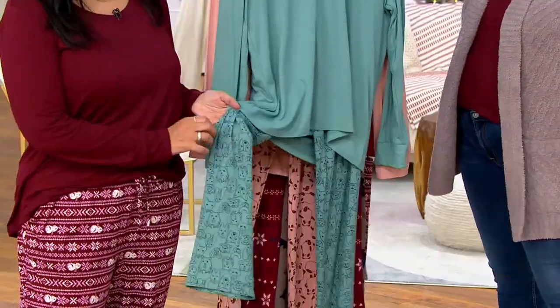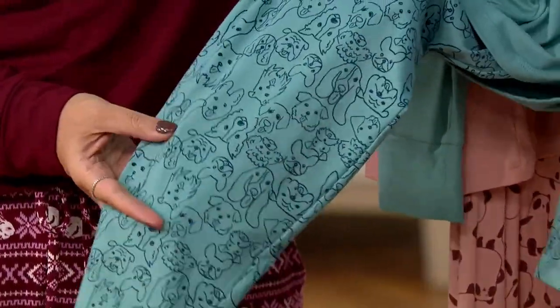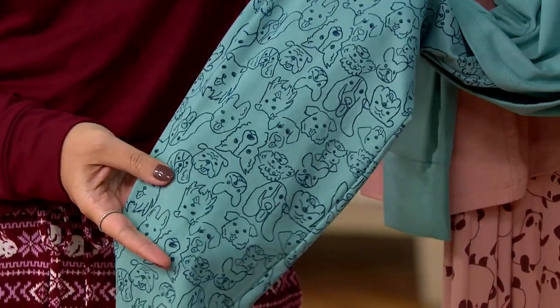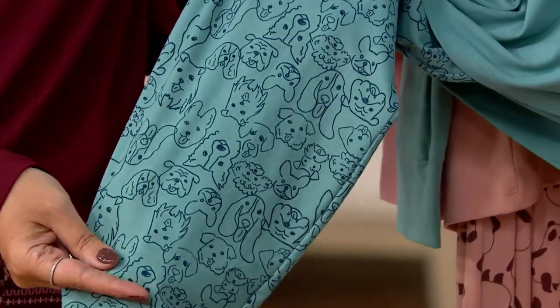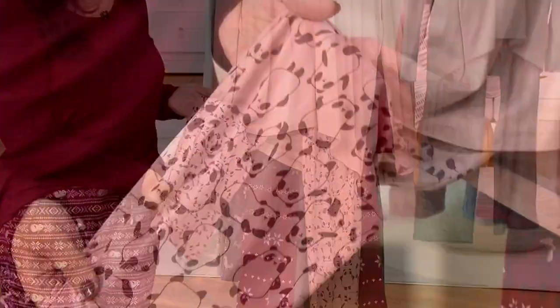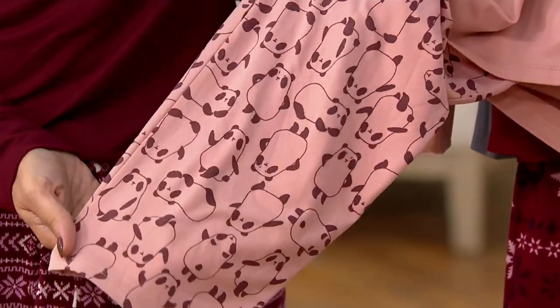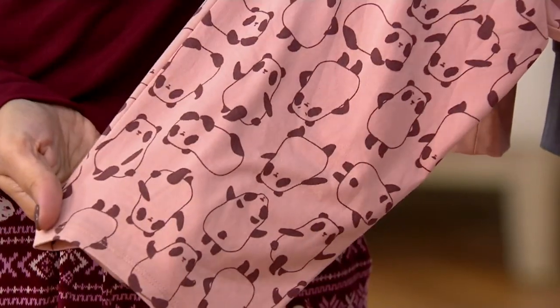Now, the Doodle Dog — perfect for any dog lover in your life. This print was so popular last year we brought it back. It's almost like a faded spearmint green with a little navy outline. And then we have Misty Rose Pandas — from far away you might not even realize it's a panda until you come in close.